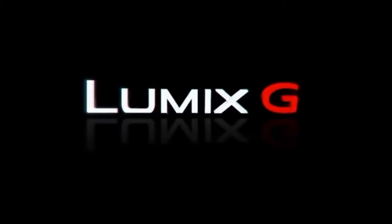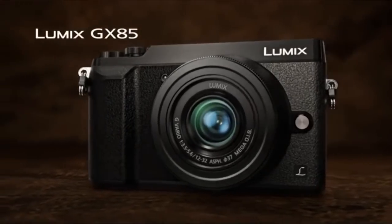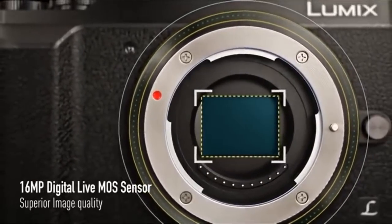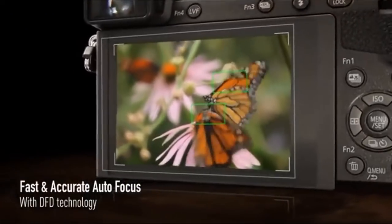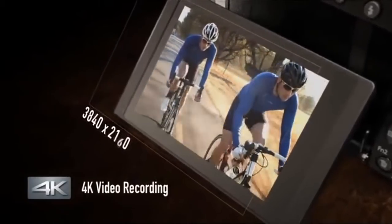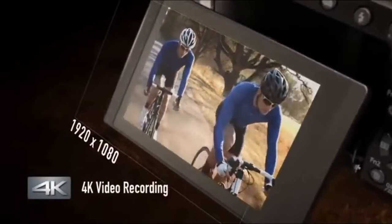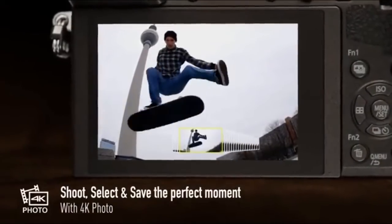The next one is the Panasonic Lumix GX85 digital mirrorless camera, priced at $497, with approximately 5-star rating and available in black. It features a 16 megapixel digital Live MOS sensor with no low pass filter, resulting in a near 10% boost in fine detail resolving power. It also has fast and accurate depth-from-defocus technology AF, 4K video recording, and 4K photo capture — simply save your desired scene from your video.